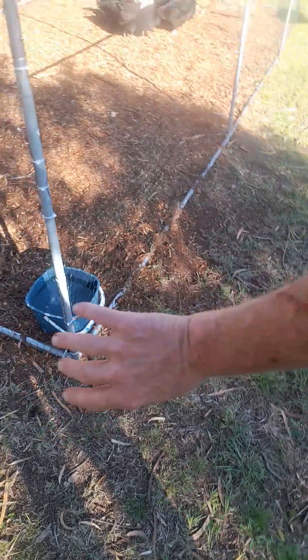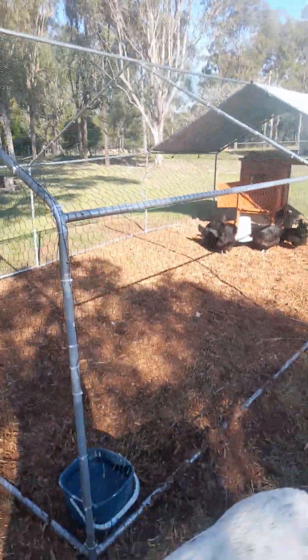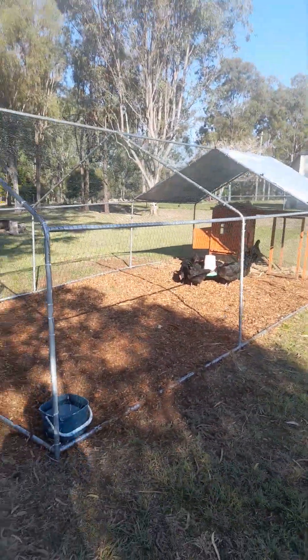Look at my arm — it has just been shredded and actually eaten away by building this. But anyway, it's all done. Check that out for a chook pen.